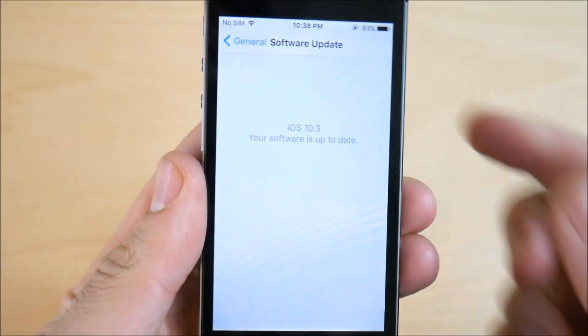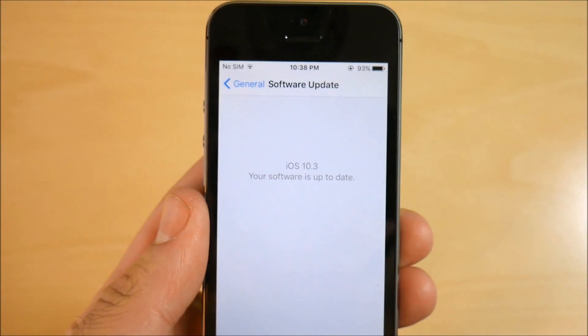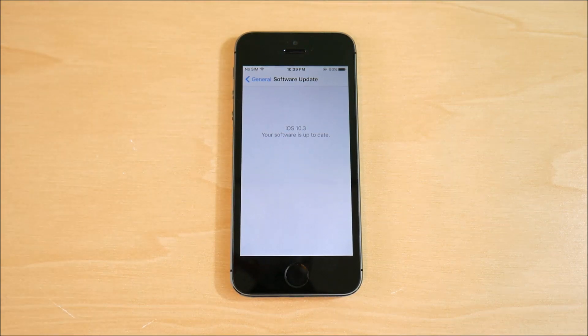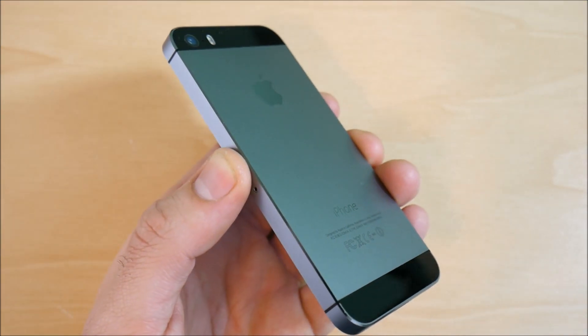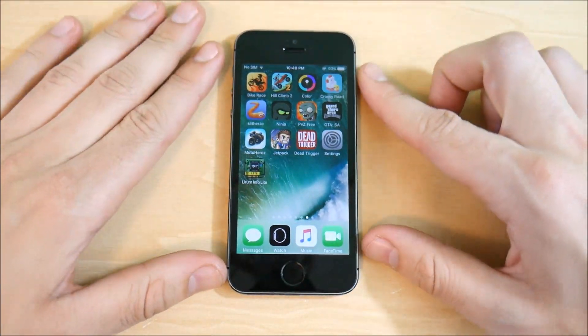iPhone 5s iOS 10.3 beta 6 review coming up right now. Nick here from Everything Tech — iOS 10.3 beta 6 has been released for iPhones and iPads, and today we're going to look at the iPhone 5s on iOS 10.3 beta 6. Apple didn't really make any visual changes here to iOS 10.3.